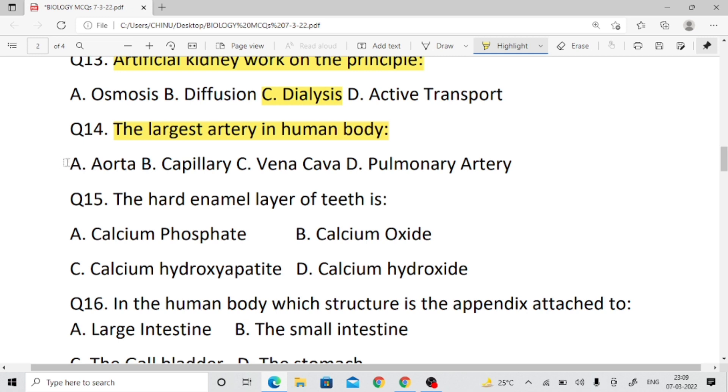Question number fourteen: What is the largest artery in the human body? It supplies pure blood from the heart to different parts of the body.